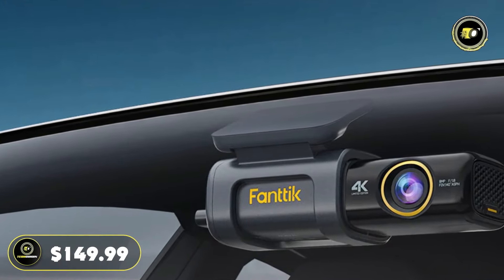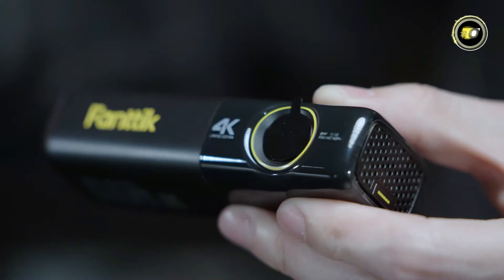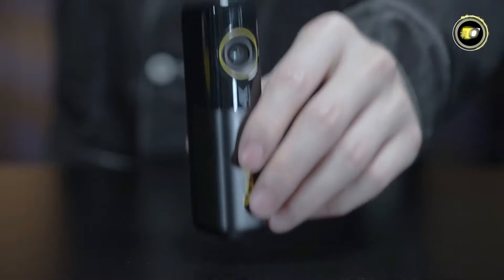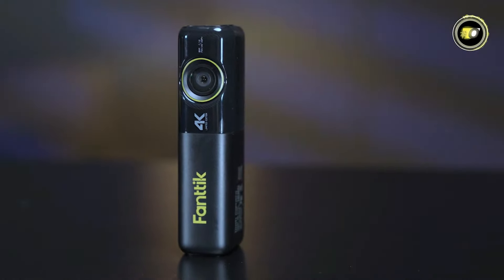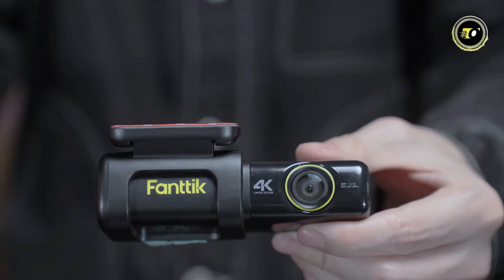Priced at $149.99, the FANTIC C8 Apex True is a versatile and powerful dash cam suitable for DC 12V vehicles, offering unmatched performance and reliability on the road.